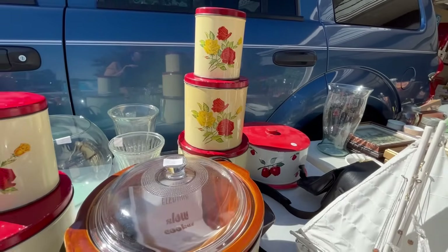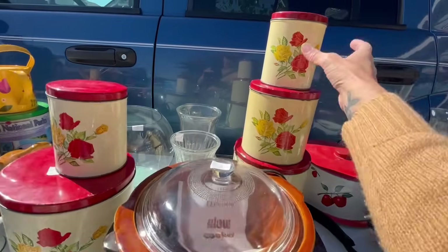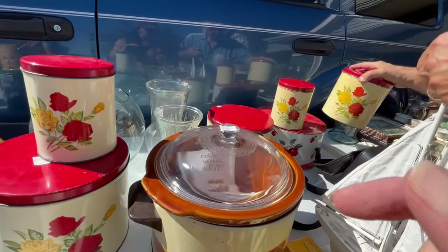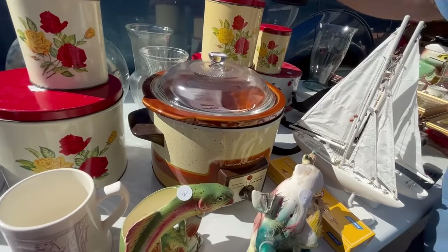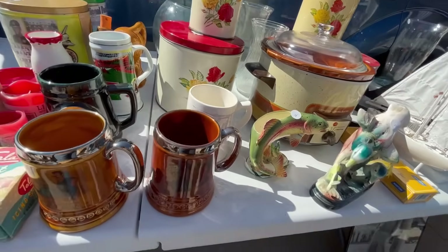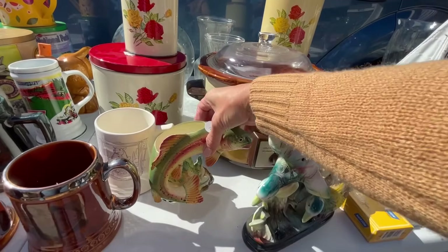How much do you want for the three canisters? I think there's a price on there somewhere. I saw $10 on this one but didn't see it on that set. Oh, it fell off. $14? Fourteen for three — the whole set for $14. Okay, and one for cake.